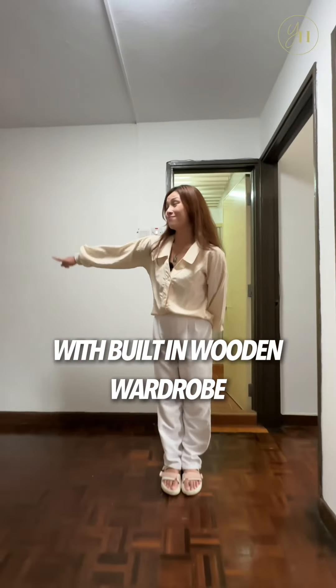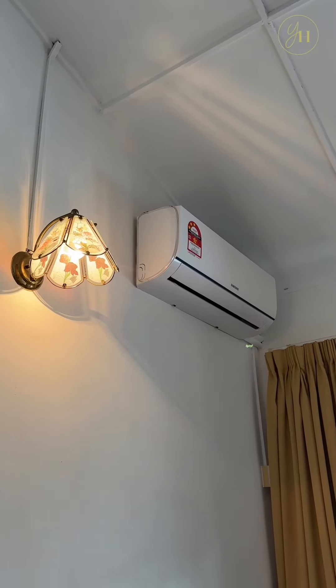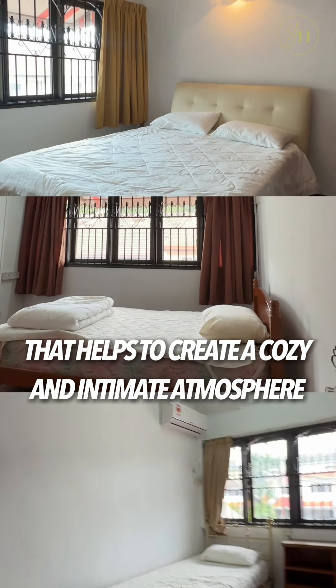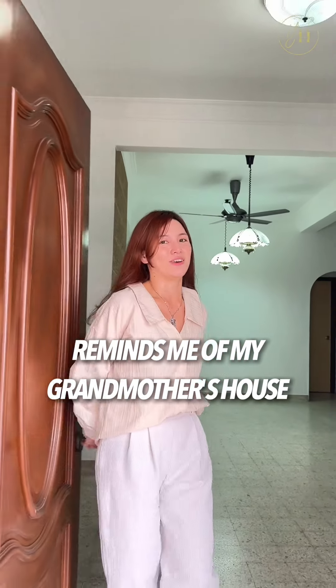All bedrooms are furnished with built-in wooden wardrobes, bed frames, curtains, and aircons. Not only that, these bedrooms are designed with a low ceiling that helps to create a cozy and intimate atmosphere. The traditional and cozy design layout reminds me of my grandmother's house.